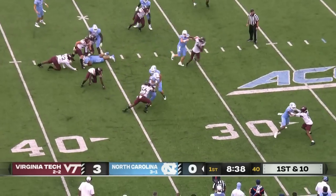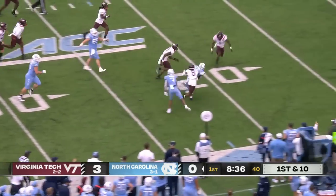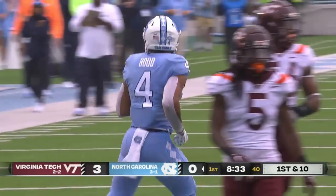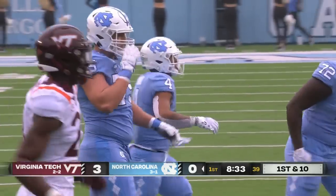Working quickly here, but breaking free. Across the 20 and down he goes. Caleb Hood, the former quarterback, runs for 18.